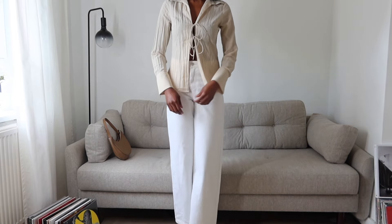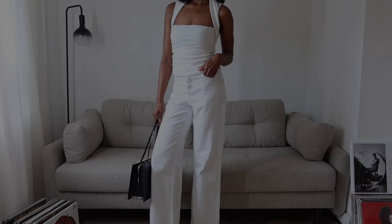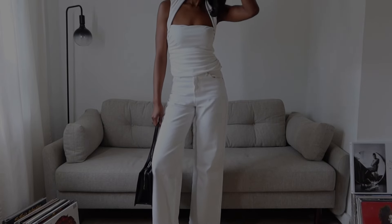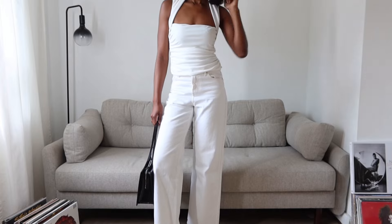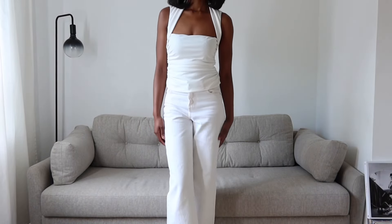Whenever anyone asks me what's my ideal minimal effort outfit but still polished, I always say the monochrome outfit. I like to keep things simple — I focus on shape, textures, and often mix and match basics. It's just a very simple way to have a minimal but chic outfit.